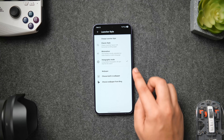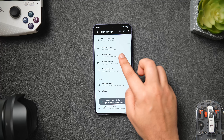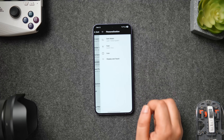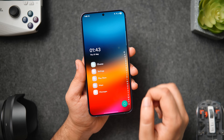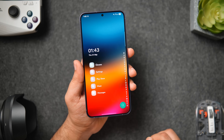You also get customization options such as changing the icon pack, choosing different icon shapes, customizing the font style, hiding the status bar, and customizing animations. Overall it's a really good launcher that offers extensive customization, and for the price of free I highly recommend checking it out.